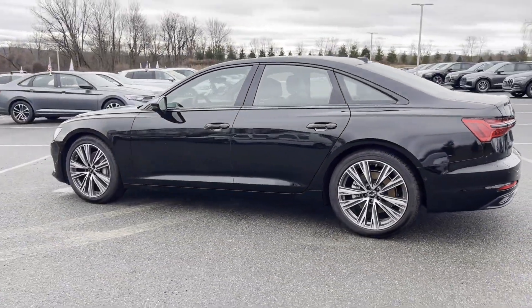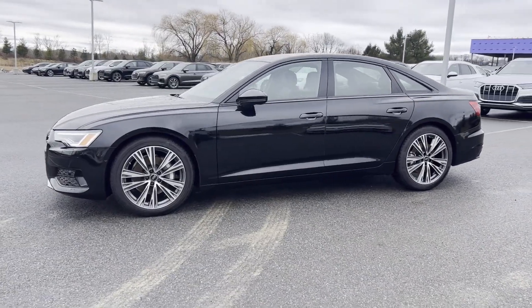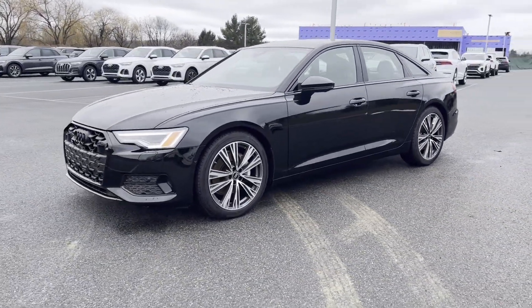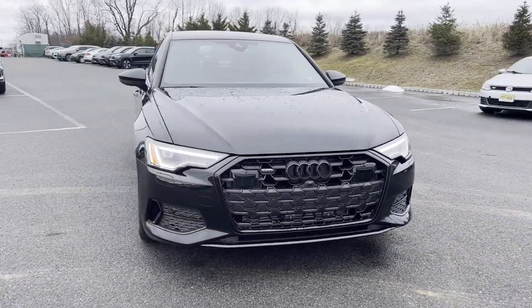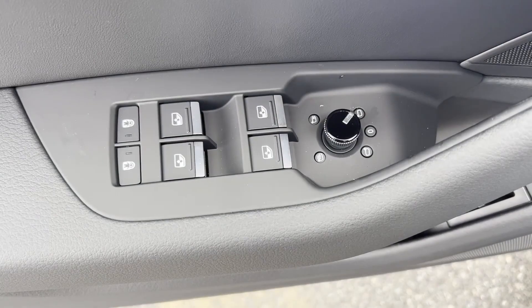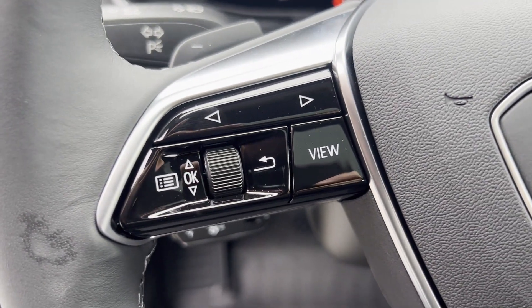Wi-Fi hotspot, satellite radio, navigation, multi-zone air conditioning, all-wheel drive, parking aid sensor, heated side view mirrors, leather seats, moonroof, woodgrain trim, backup camera, memory seat, and rear air conditioning. The open road is calling.